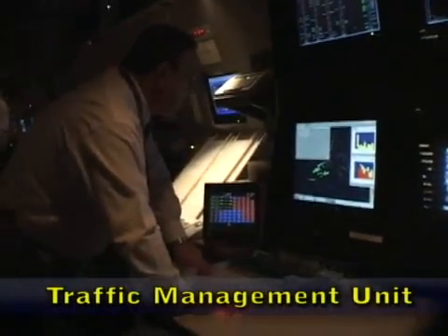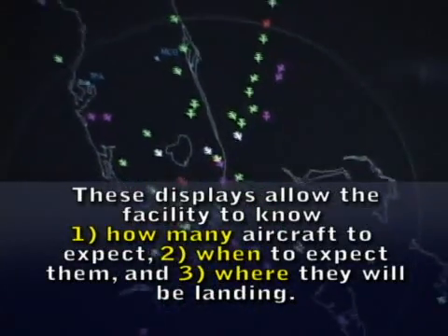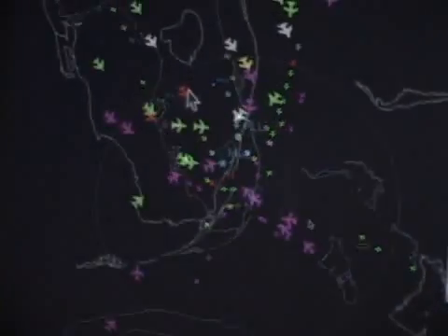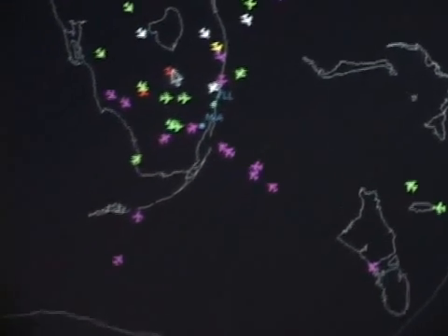The greens are the arrivals to Fort Lauderdale, and it's showing that it's going to get busier — all the greens lined up around a quarter till 17:44. The pinks are coming into Miami. The reds are going to Fort Lauderdale Executive. You can select different colors — different people like different colors.